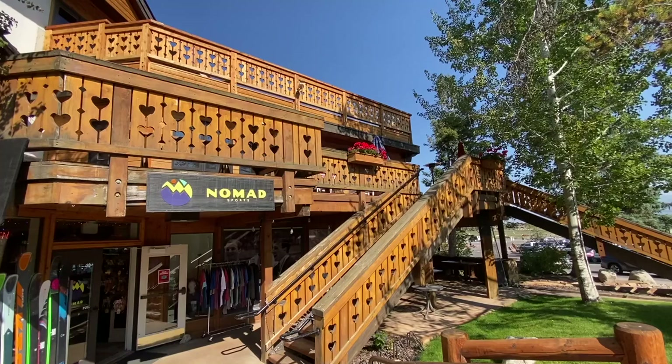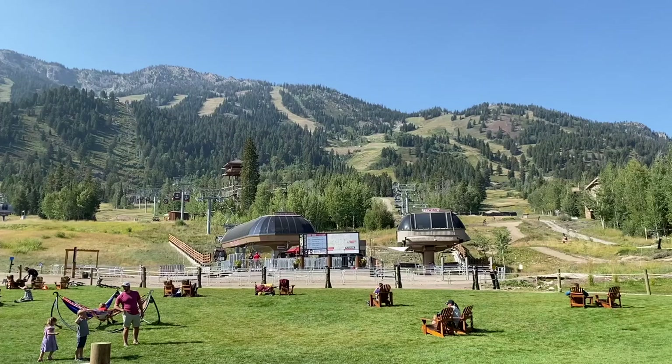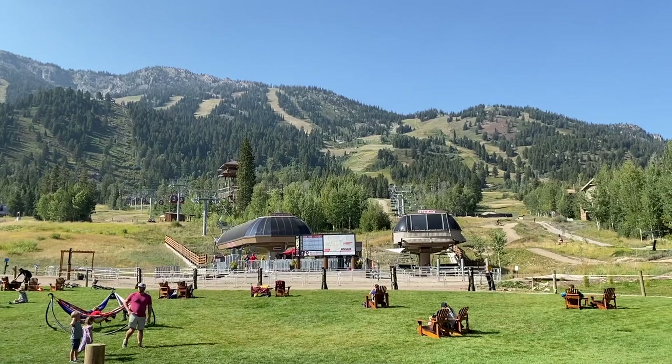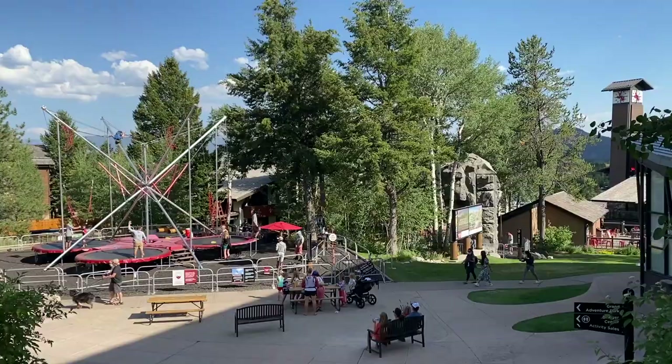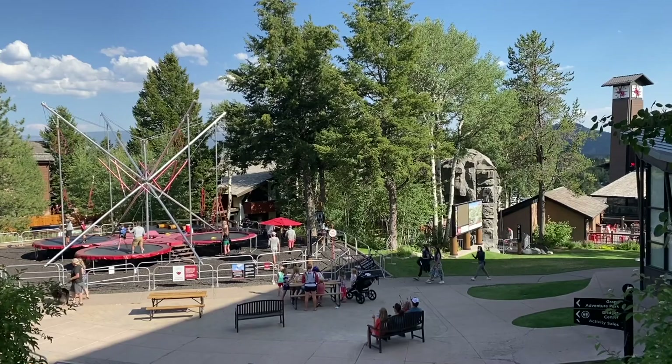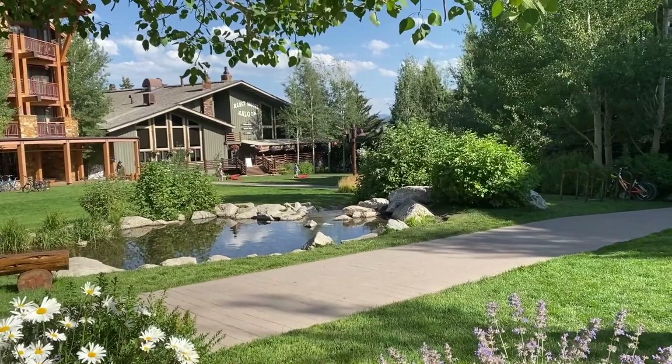The sixth thing you need to know is Teton Village. Teton Village is a ski resort that sits right next to the south entrance to Grand Teton National Park. It's catered to wealthy people and it's one of the highest-end ski resorts in America. They have a gondola right to the top, so even in the summer they've got some activities. You can take the gondola to the top, mountain bike down the hill, play frisbee golf, and they have activities for the kids. They have a lot going on there, but you're going to pay for it.